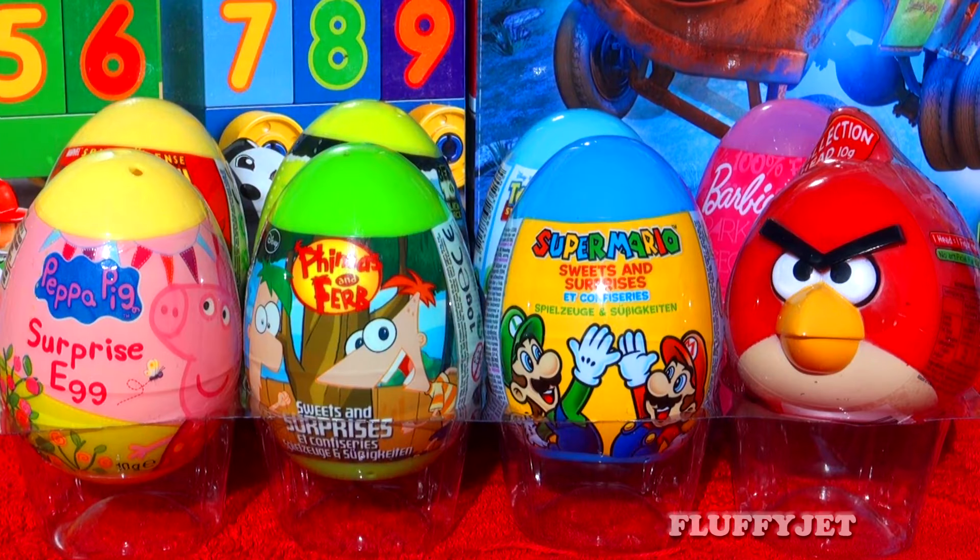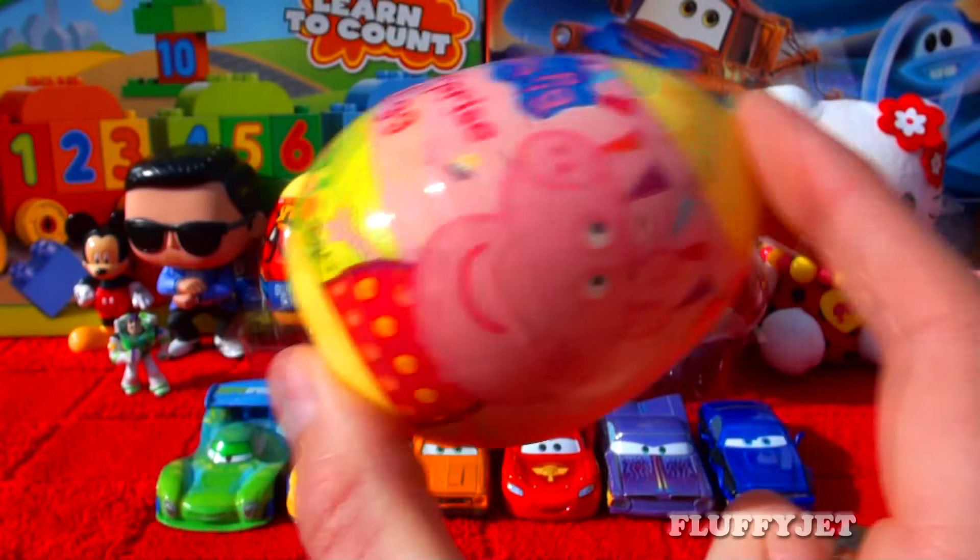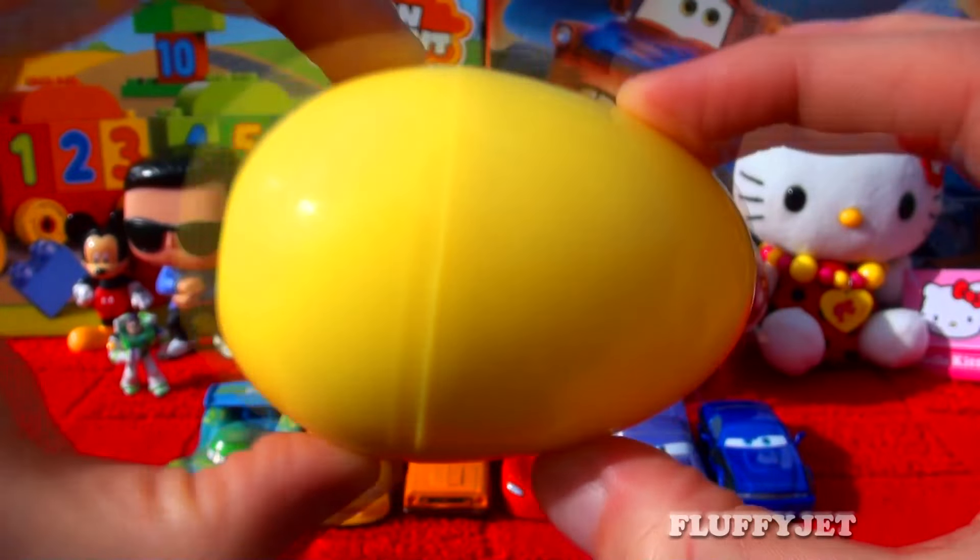Hey Fluffy Jets, thanks for tuning in today. We're checking out eight super cool surprise eggs. Let's crack open the egg and see if we find a baby pig inside.